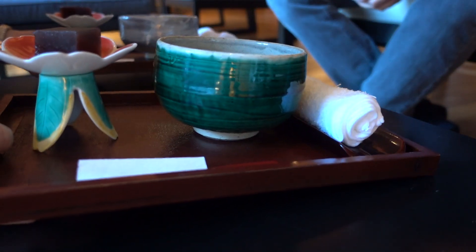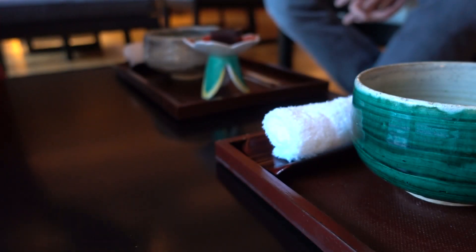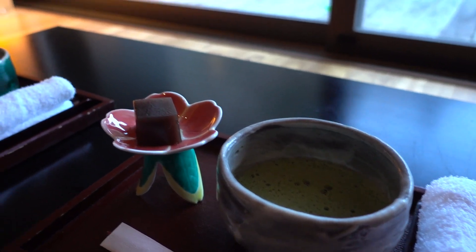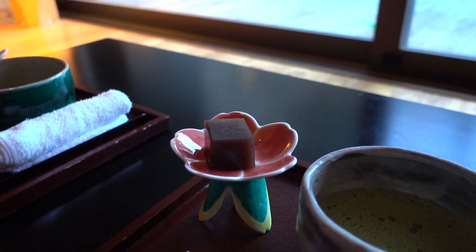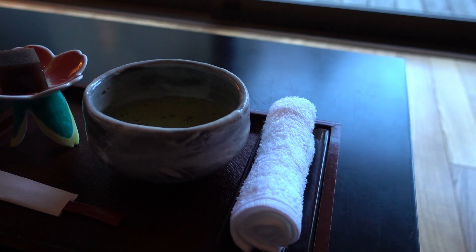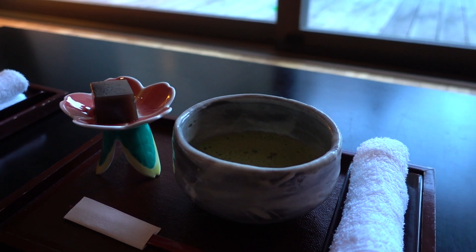We're treated to a welcome drink after we've been shown into the lounge. It's pretty customary for a nice ryokan to serve you a welcome drink, and it's usually matcha and some sort of Japanese sweet. Today we got exactly that — a bowl of matcha and a Japanese sweet, which I think she said was yōkan. And a hot towel to refresh. So once we've finished this, she'll take us up to our room and we'll start relaxing.